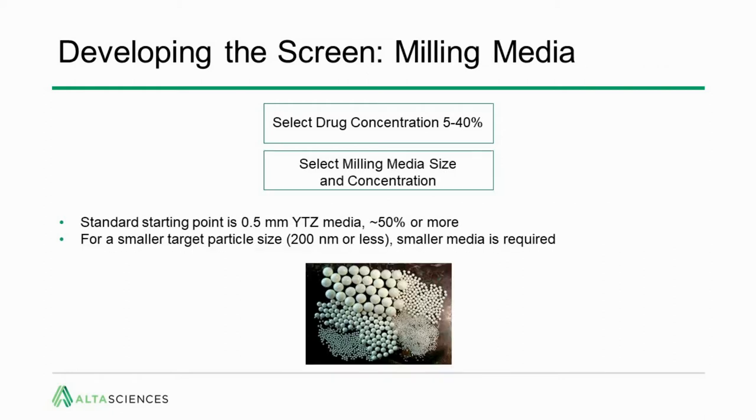The next step is to select the milling media size and concentration. Typically we start with YTZ media — a number of sizes are available. We normally start with 0.5 mm or perhaps 1 mm with a loading of about 50%. For very small target particle sizes of 200 nanometers or less, smaller media is required.